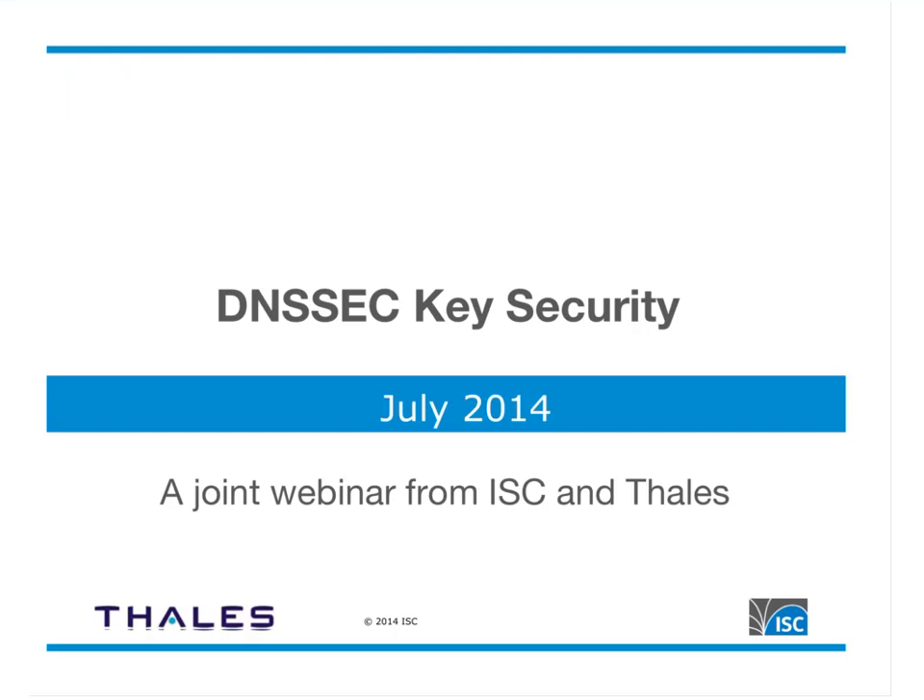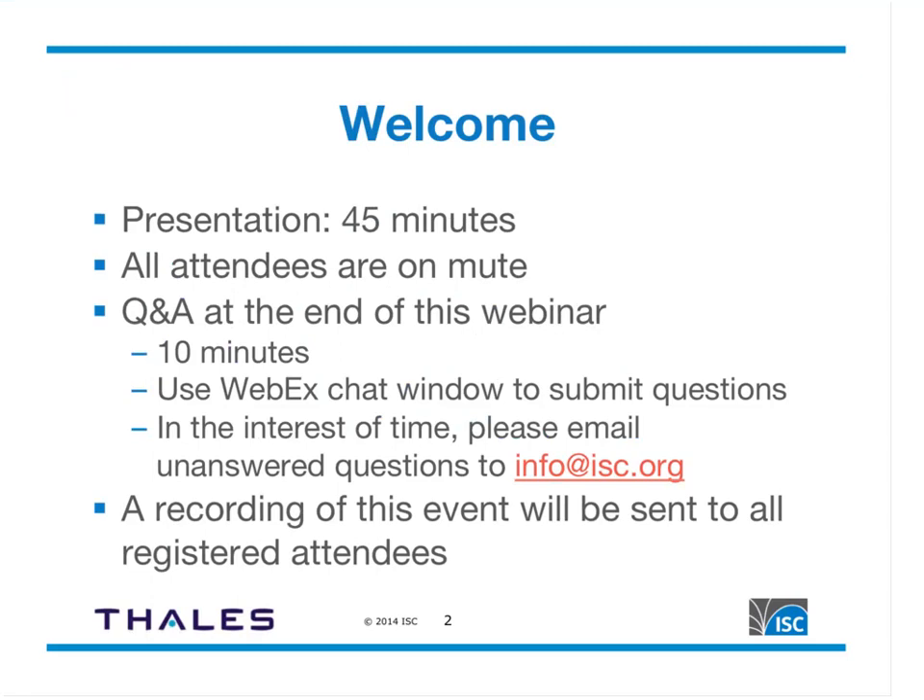Hello everyone, and welcome to the DNSSEC Key Security Joint Webinar with ISC and Thales. If you're joining us for the recording, this is a re-record of the same webinar from July 8th. Unfortunately, there was a technical glitch and the recording did not complete successfully. We will not have Q&A at the end. Questions from the original webinar were lost, so please contact us — contact information for both Thales and ISC will be at the end of this re-record.